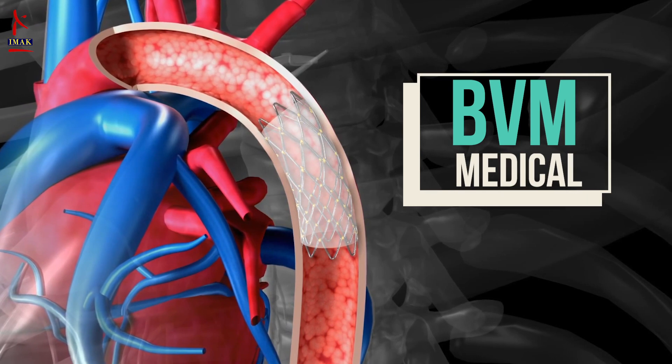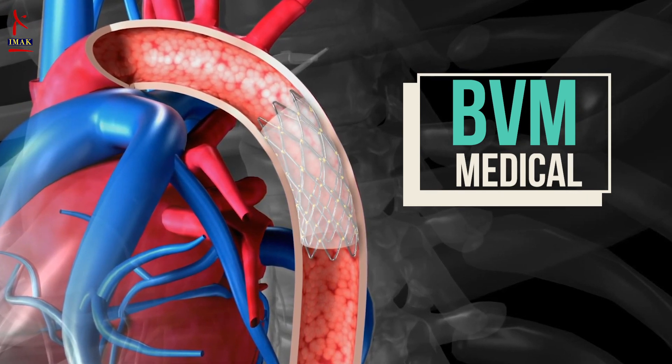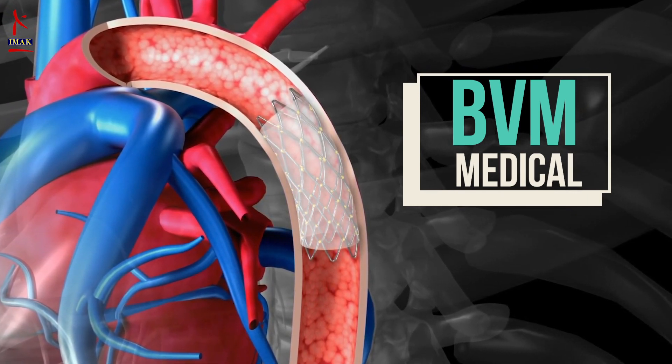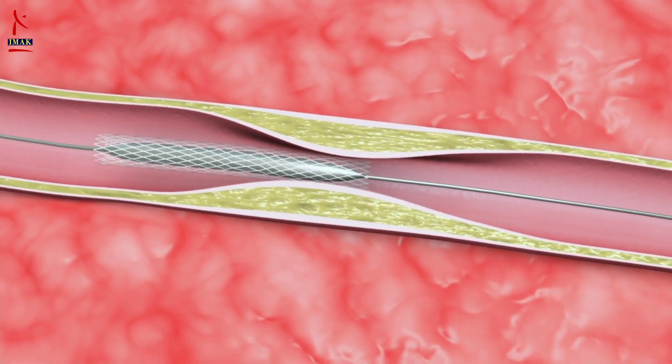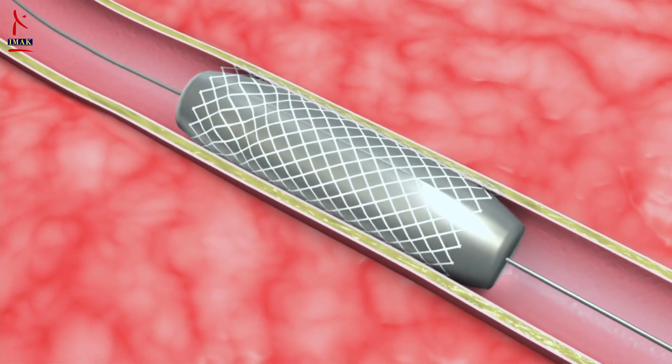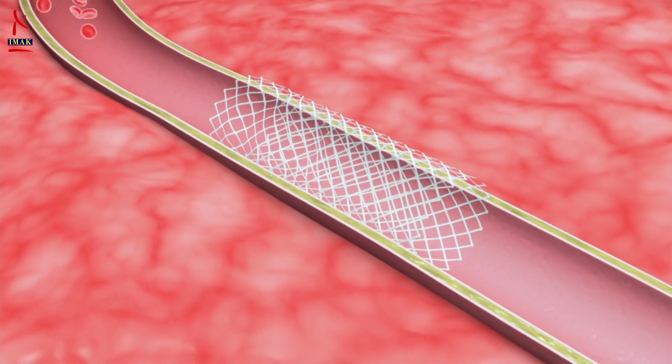By opening up the blocked artery and restoring blood flow, the stent can stop damage to your heart muscle and reduce chances of suffering heart failure or even death. After getting a stent, blood flow to the heart will resume normally and the person will experience less chest pain.